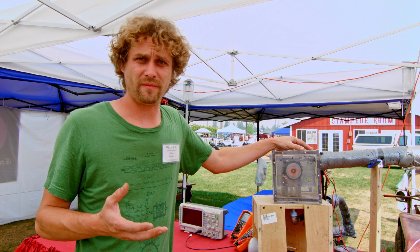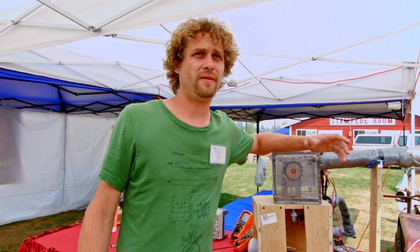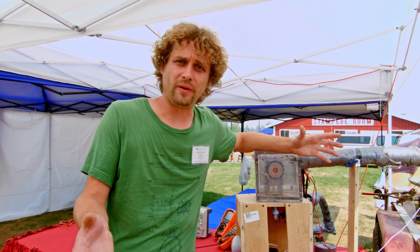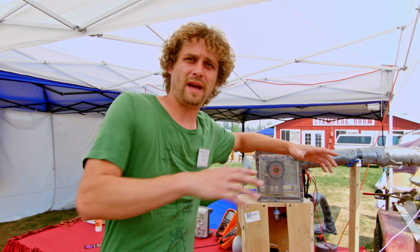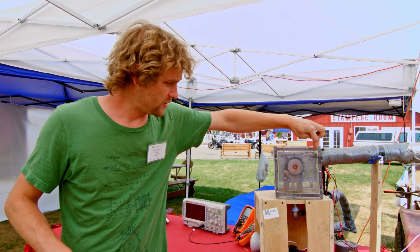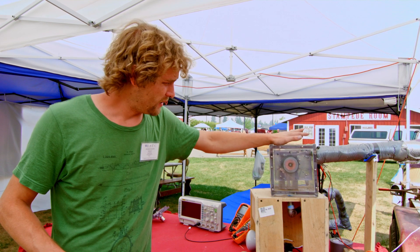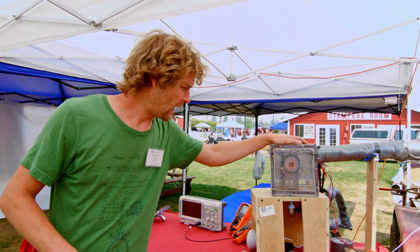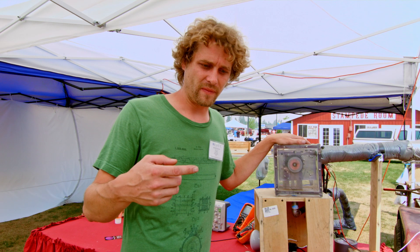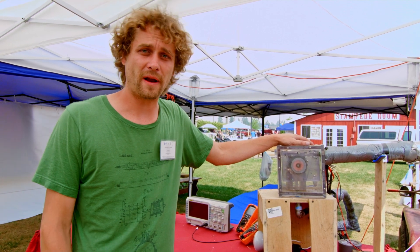Ambient air at 14.7 PSI plugs up a regular turbine — it's like having a NASCAR race with rocks and gravel on the track. If you get rid of all that, you can go much faster. The pressure comes through into our nozzle and is forced to spiral around in a circular track. Because we've gotten rid of all the atmospheric pressure, there's nothing in the way, so the velocity of the particles can go way higher with no added friction from the atmosphere to slow the turbine down.